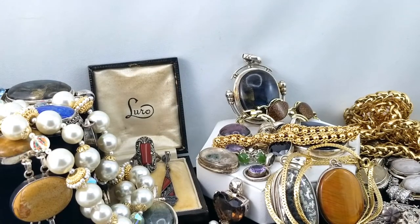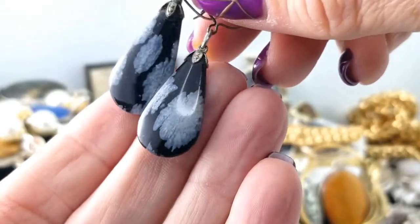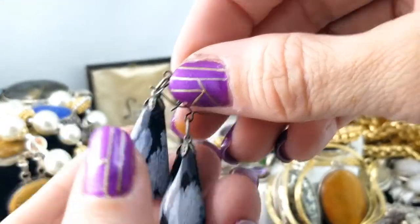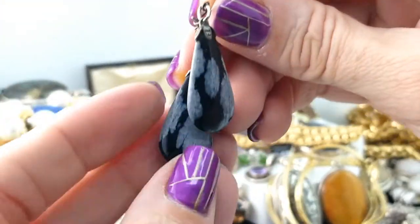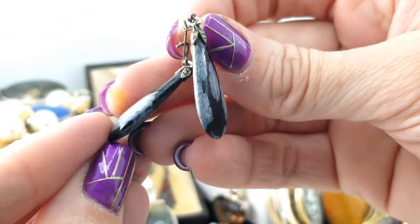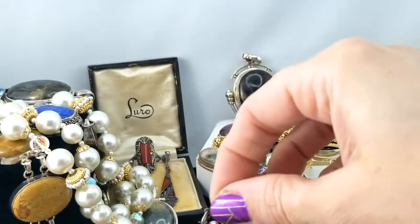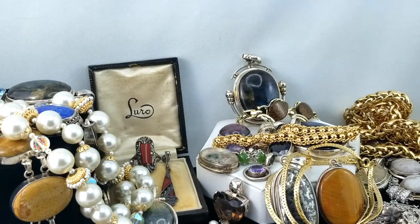Here's a pair with snowflake obsidian. They're very lightweight — I would have expected them to be heavier; mind you they are pretty thin overall. But that's a cool stone, isn't it — snowflake obsidian.